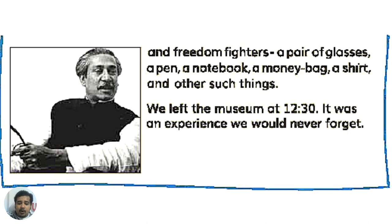There was a pair of glasses, a pen, a notebook, a money bag, a shirt, and other things.